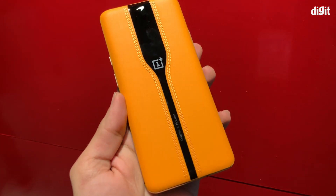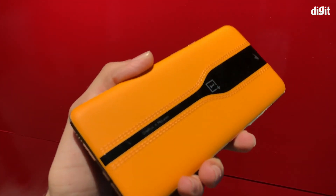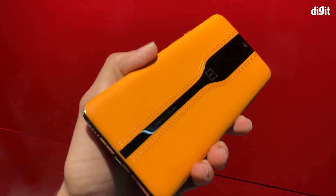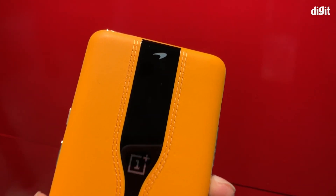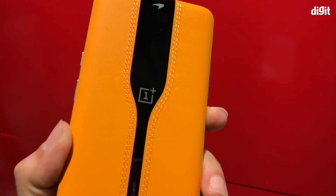Normally smartphones have oxidized aluminum. This is the first time in the smartphone industry that a smartphone has a PVD aluminum finish around the sides. The unique thing about this smartphone, however, is the back.